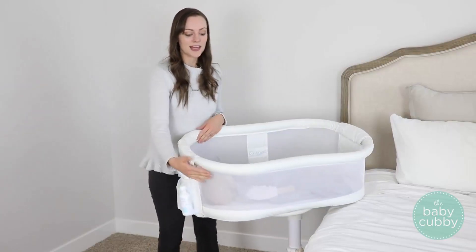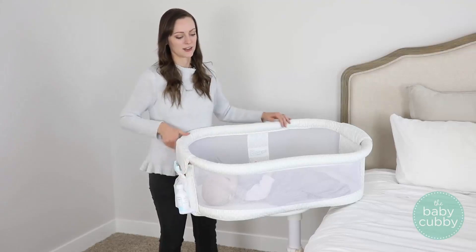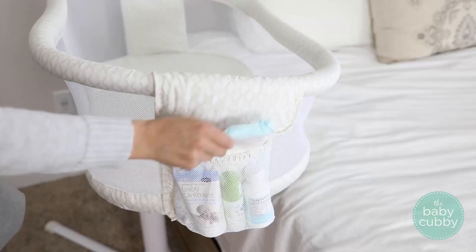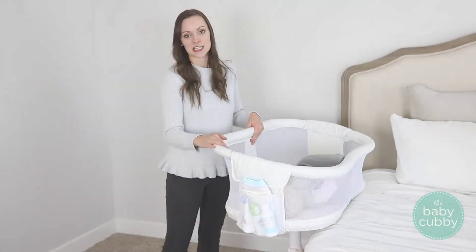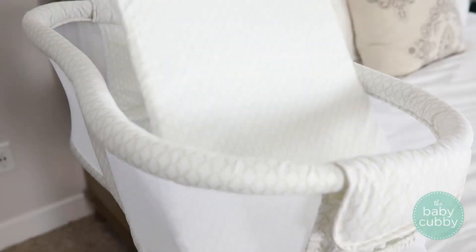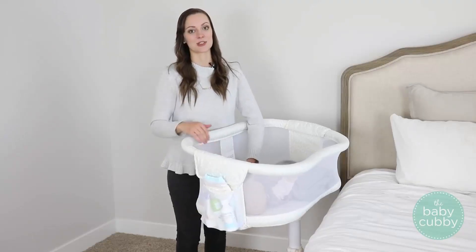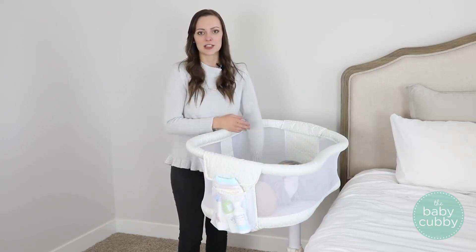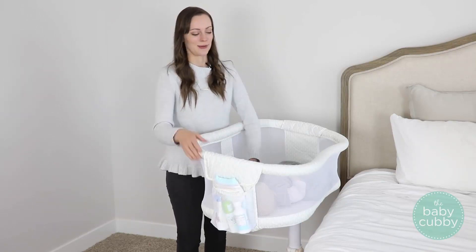It does have mesh on all sides, making it really breathable and really easy to see your child. It also features a pocket on the side where you can keep diapers and diaper cream — anything you may need for late-night diaper changes. It also comes with a mattress pad and a 100% polyester fitted sheet. The fitted sheet is the only part of the Halo Bassinest that is machine washable, which is nice but kind of unfortunate — we wish other parts were machine washable because babies are messy and it's just easier that way.